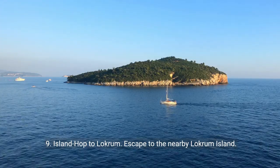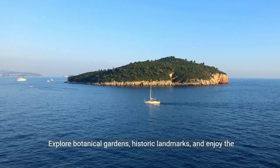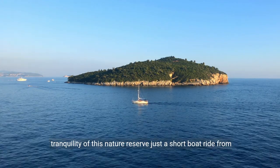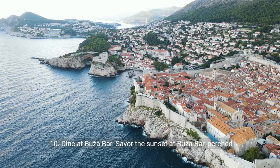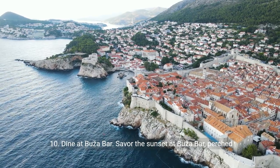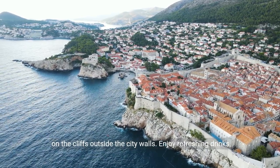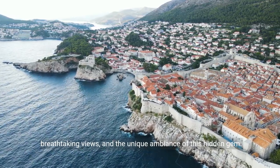9. Island Hop to Lokrum. Escape to the nearby Lokrum Island. Explore botanical gardens, historic landmarks, and enjoy the tranquility of this nature reserve, just a short boat ride from Dubrovnik. 10. Dine at Buža Bar. Savor the sunset at Buža Bar, perched on the cliffs outside the city walls. Enjoy refreshing drinks, breathtaking views, and the unique ambiance of this hidden gem.